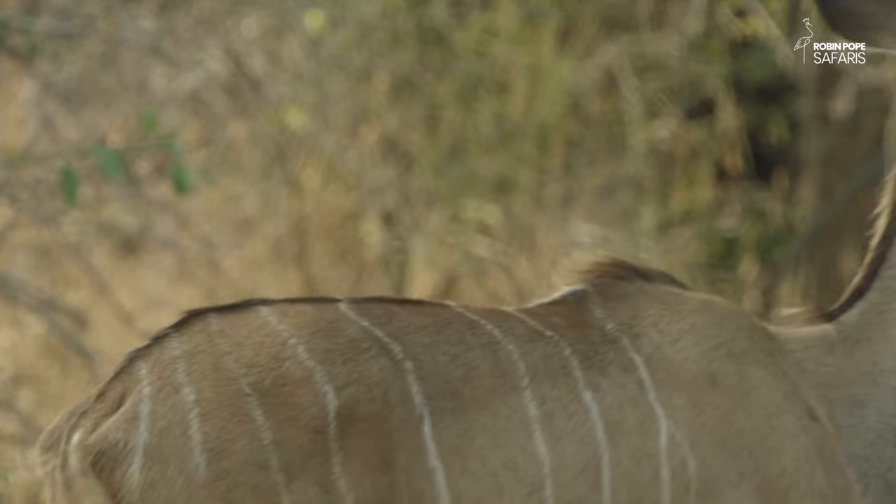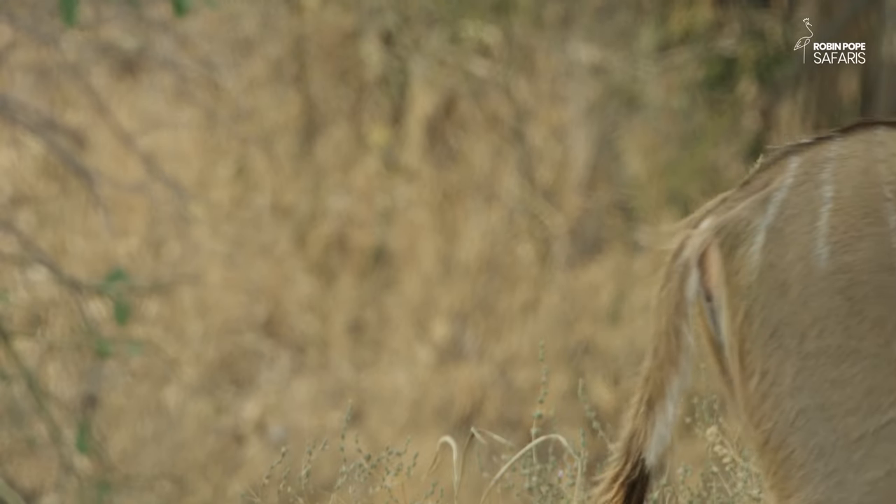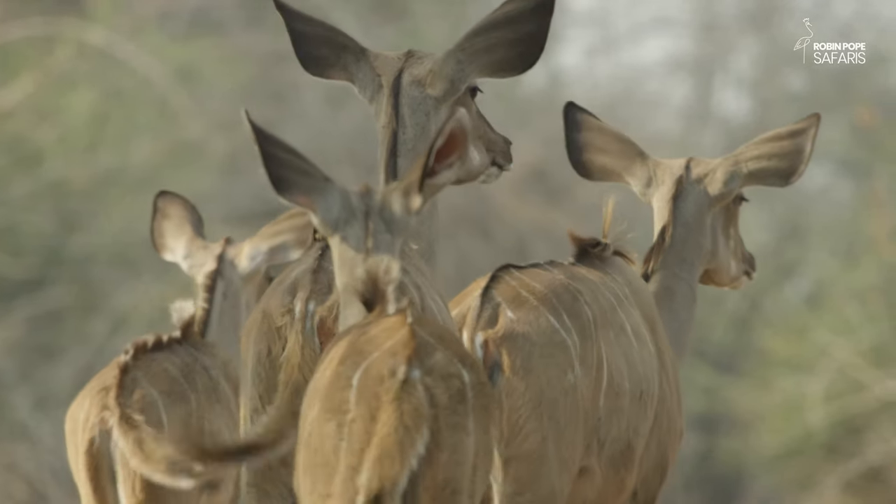It might be a false alarm, but this sensitive antelope takes no chances. The flowers will have to wait.